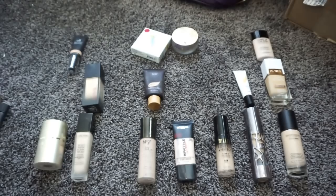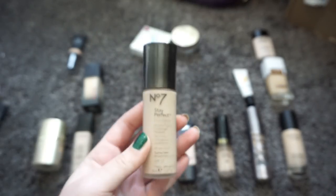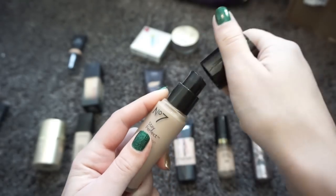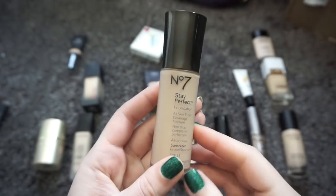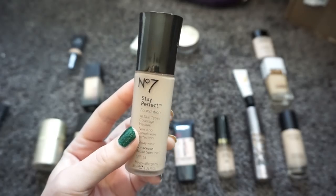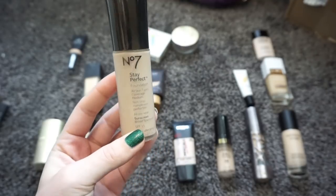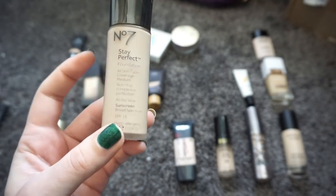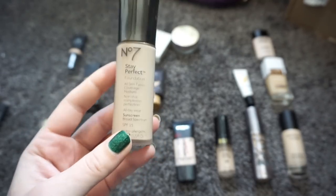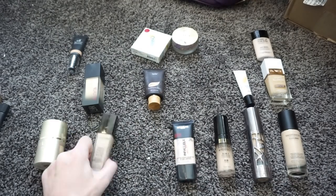This is the No7 Perfect & Stay Perfect Foundation. I love the finish — it's a great product in general. The only problem is it takes the color from me in a weird way; it's just not the right shade match. Although I really love this foundation and it's very affordable, I'm going to pass this along because the shade just doesn't work.